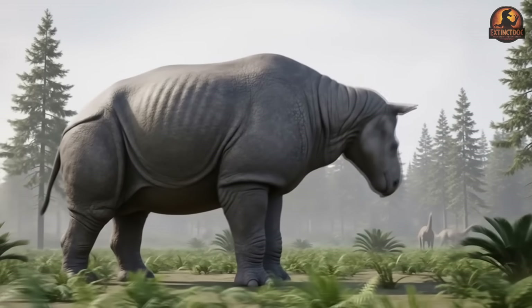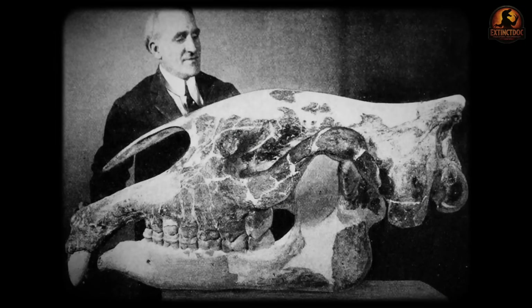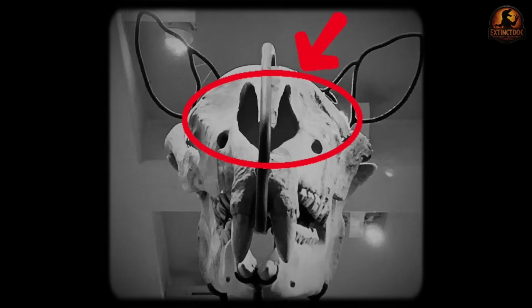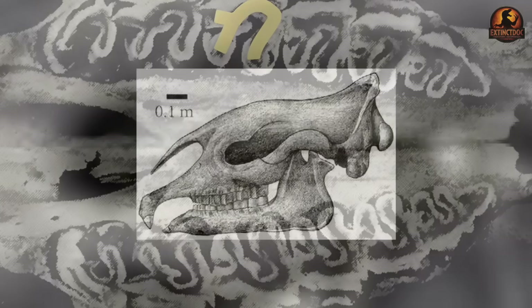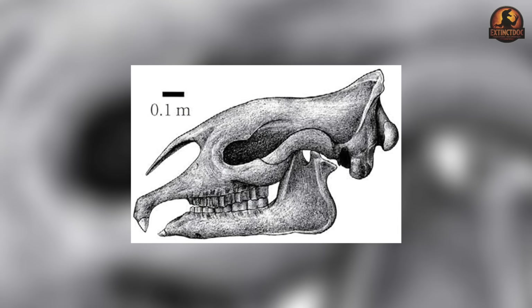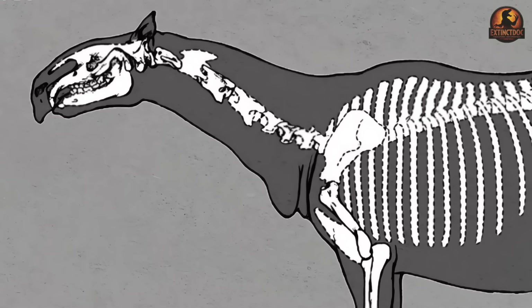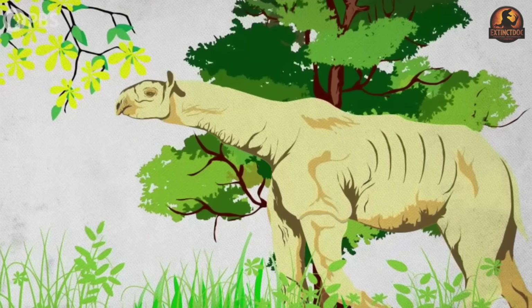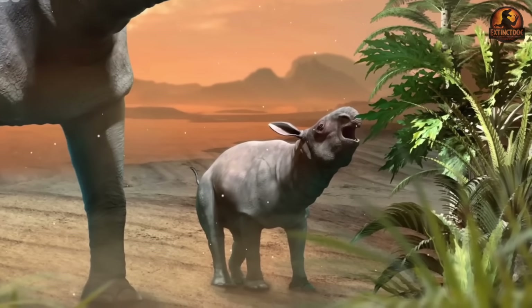How could a mammal grow bigger than an elephant and still keep itself fed each day? The answer begins in its head. Paraceratherium's skull wasn't just outsized — it was engineered differently from anything alive now. A defining trait was the extremely deep retracted nasal notch. In some species the notch pulled so far back that it reached the region around the second or third premolar. That skeletal gap strongly suggests the animal carried either a muscular prehensile upper lip or a short trunk, something built to grasp and strip food far above the ground. Paleontologists remain divided on which of these features it actually had.